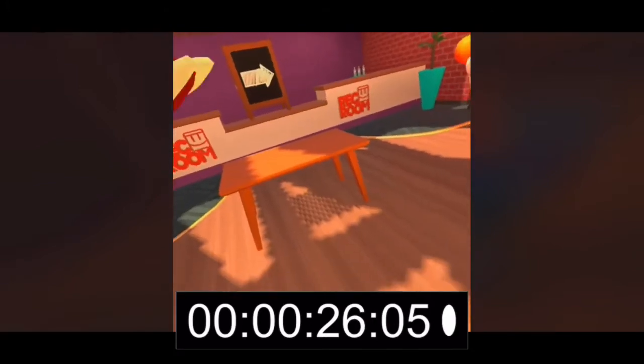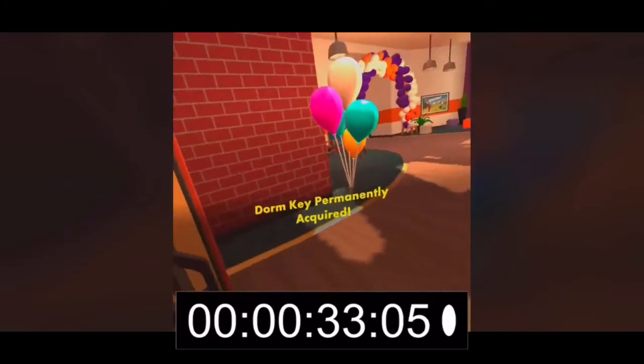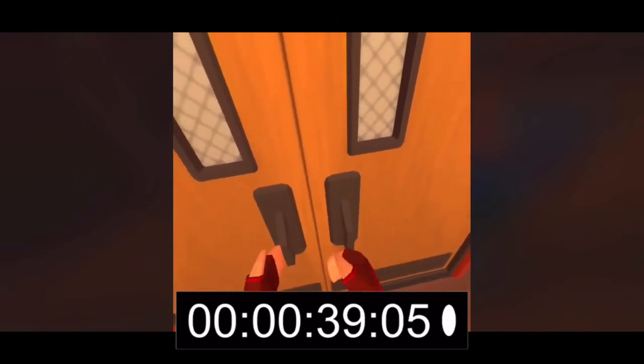Congratulations, you finished orientation! As a brand new member, you get the keys. The door to the right leads to the campus dormitories. Let's check out your new dorm.